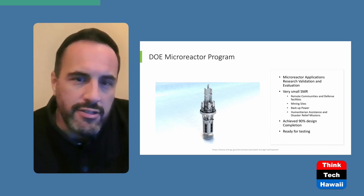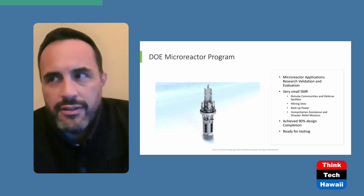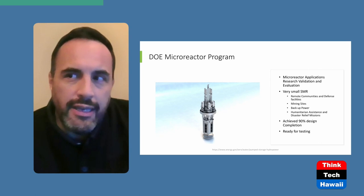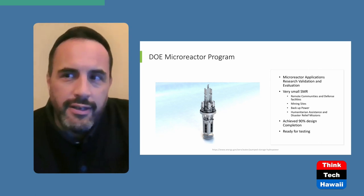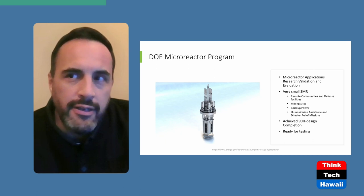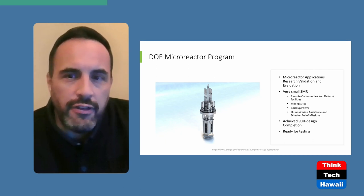They have achieved 90% design completion. That means they have pretty much agreed on the design philosophy and design protocols. They already have an actual working model that they're going to begin testing at Idaho National Labs. That's very exciting because now, once you're at that stage, you're working out the kinks and problems, putting us a lot closer to that end goal of actually fielding these devices.